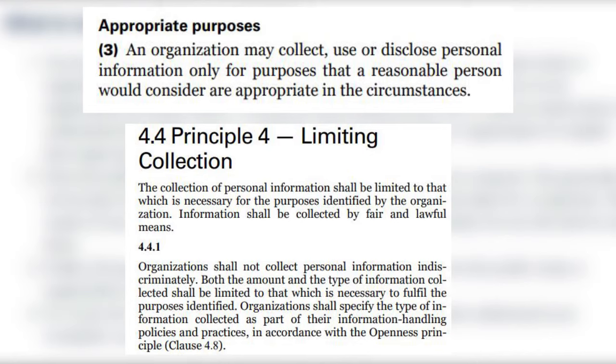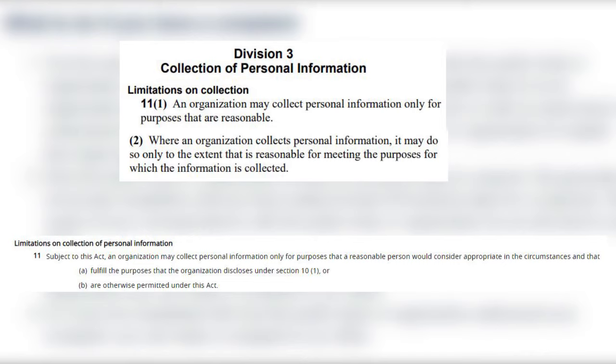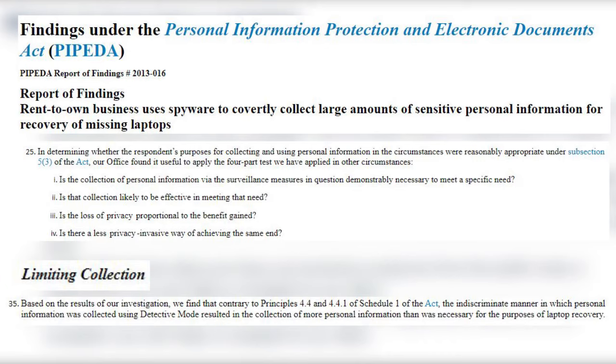It's just far too intrusive and other methods could be effective for that same purpose. Now just to note, the different statutes express this a little bit differently: the BC law says the collection must fulfill the purpose of the collection; the Alberta law says the collection can only be to the extent that is reasonable for meeting the purpose; and the federal law says the collection must be limited to what is necessary for the purpose. Small differences in wording, but the idea is the same — even if employers have a reasonable purpose to collect personal information, they can't just do it however they want. Based on previous determinations by the Privacy Commissioner of Canada, even if screen and keystroke monitoring could be demonstrably necessary and effective in meeting a need, the benefit gained would likely not be proportional to the loss of privacy, and there would be less invasive ways of achieving that same end.